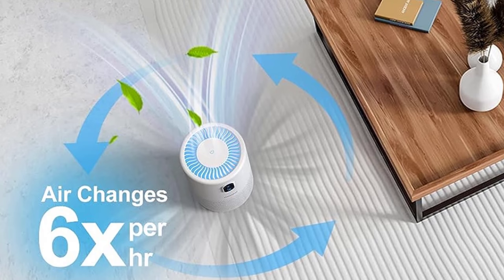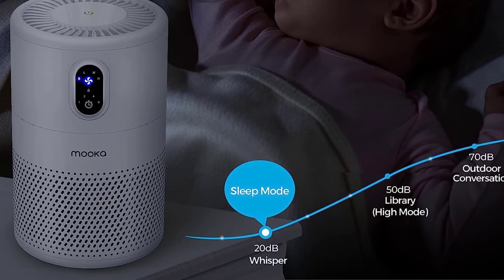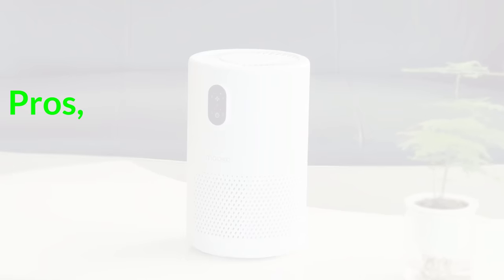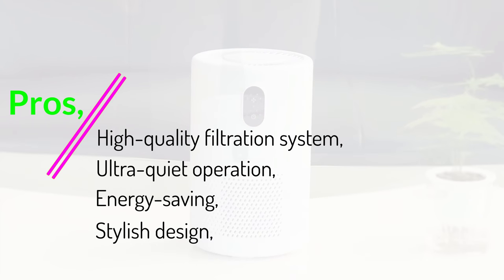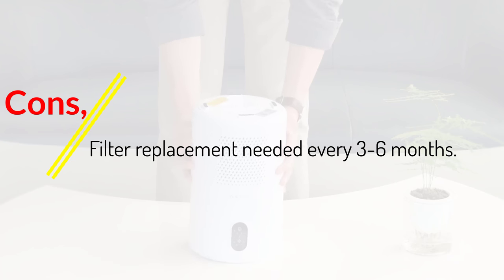With 4 timer settings, 4 fan modes, and an optional nightlight, it's clear MUCA had user convenience in mind. The child lock feature is a smart touch, especially for households with kids or playful pets. Pros: high-quality filtration system, ultra-quiet operation, energy-saving, stylish design, and nightlight feature. Cons: filter replacement needed every 3 to 6 months.